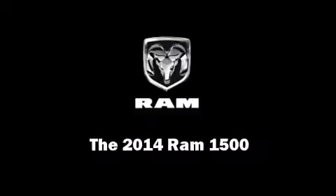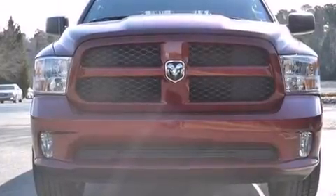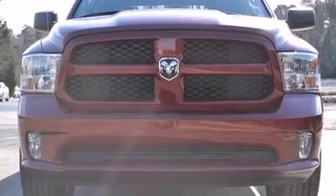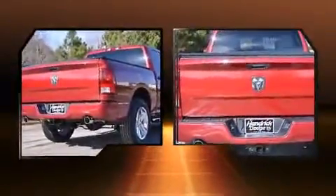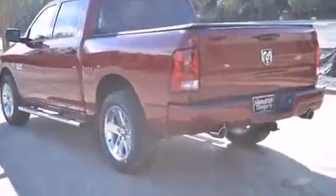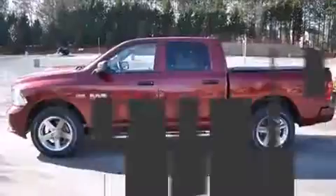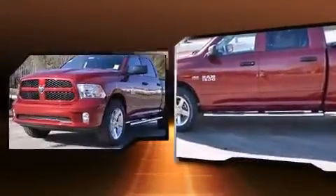Sensibility and practicality define the 2014 Ram 1500. This four-door, six-passenger truck offers the features and options for which you've been searching. Under the hood, you'll find an eight-cylinder engine with more than 350 horsepower, providing a smooth and predictable driving experience. Well-tuned suspension and stability control deliver a spirited, yet composed ride and drive.